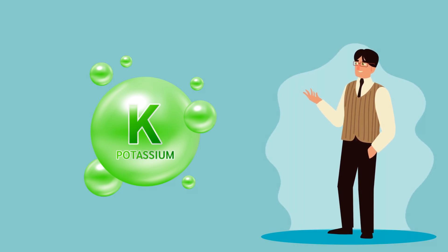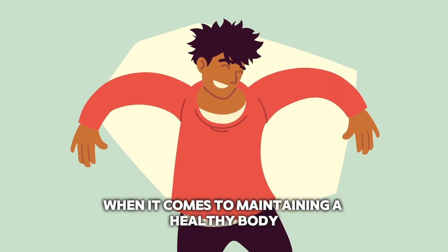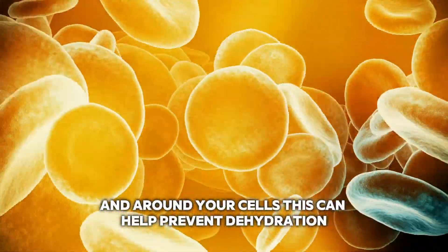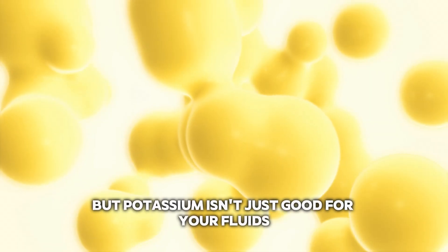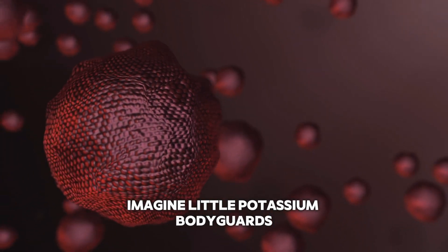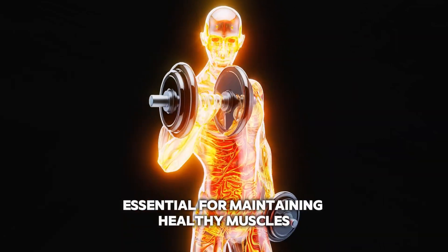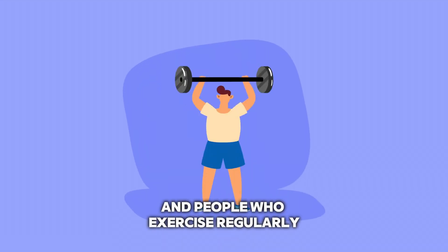Now let's talk about potassium — the mineral that's often overshadowed by its sodium counterpart. But make no mistake, potassium is a powerhouse when it comes to maintaining a healthy body. One of its most important roles is regulating fluid balance — it works hand in hand with sodium to keep the right amount of water in and around your cells, helping prevent dehydration, reduce water retention, and even support healthy kidney function. Potassium is also crucial for maintaining healthy blood pressure, with little potassium bodyguards helping to keep sodium in check and reducing your risk of heart disease and stroke. And potassium is essential for maintaining healthy muscles, regulating muscle contractions — which is why it's often recommended for athletes and people who exercise regularly.